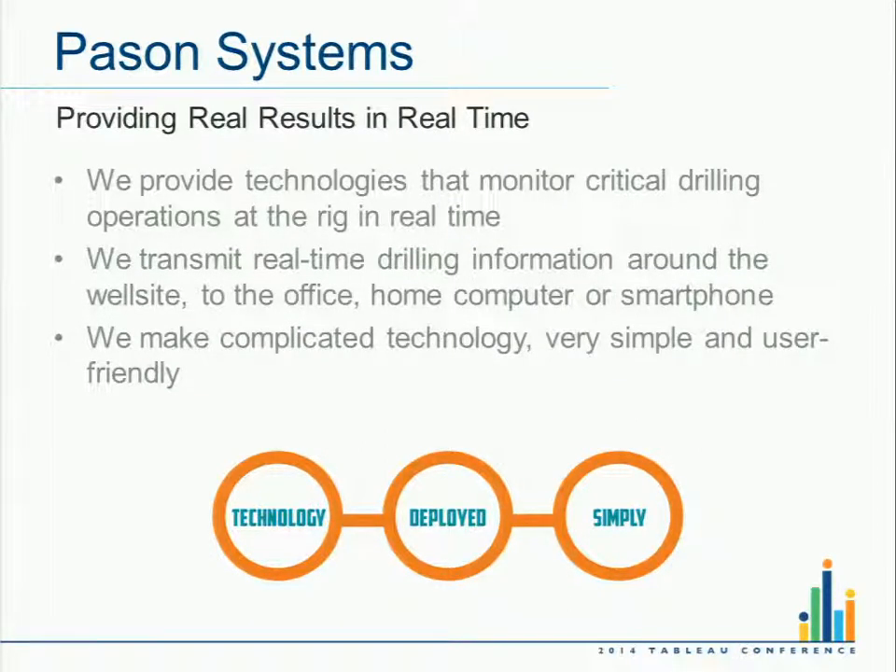It's about real-time drilling data, sensors sitting out at a rig site, taking that data from a rig site and bringing it back into an office environment, all during the drilling process, all real time. But also providing data at a historical level. We did cloud before cloud was cool — we've been storing customer data in a cloud environment since 1999, so we've got 15 years of data available for customers.